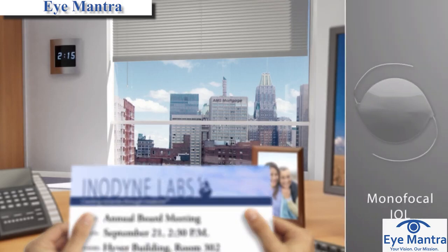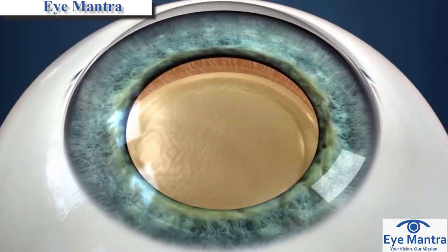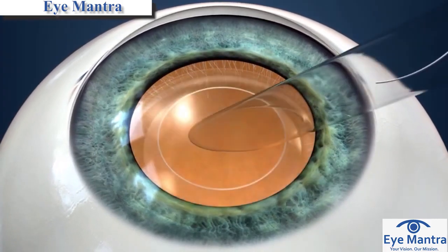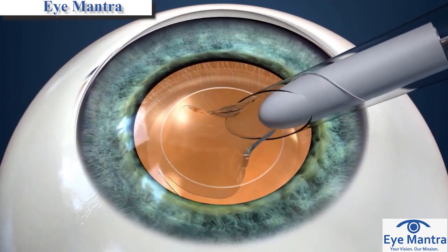Conventional lens implants are called monofocal lenses because they cannot provide the ability to see both far away and close up without glasses. Both the conventional and multifocal lens implants are implanted through tiny incisions and are equally safe, and there are no differences in the surgery itself.